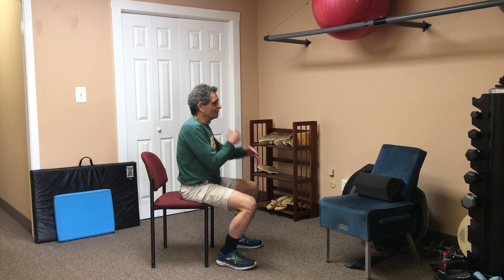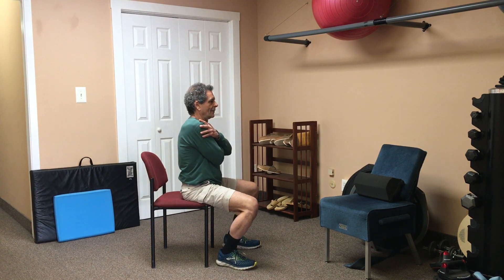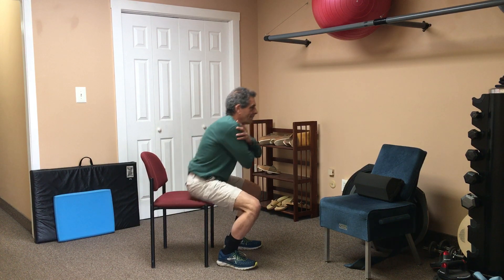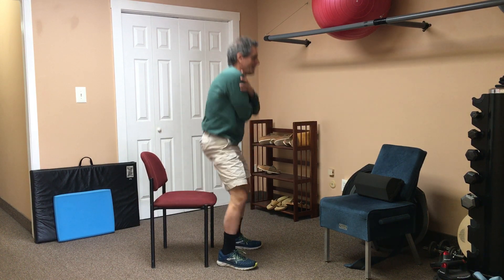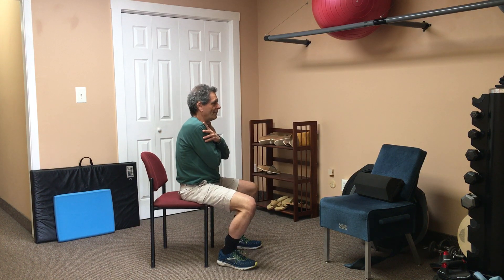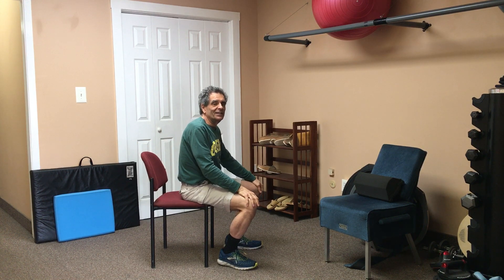I'm going to do this five times and Jennifer will be able to tell me how long it took me. Ready, set, go. Okay — 8.64 seconds. And that is the five times sit-to-stand test.